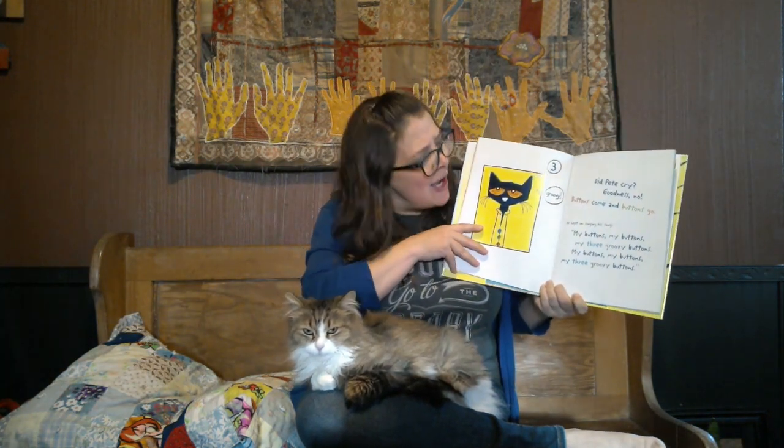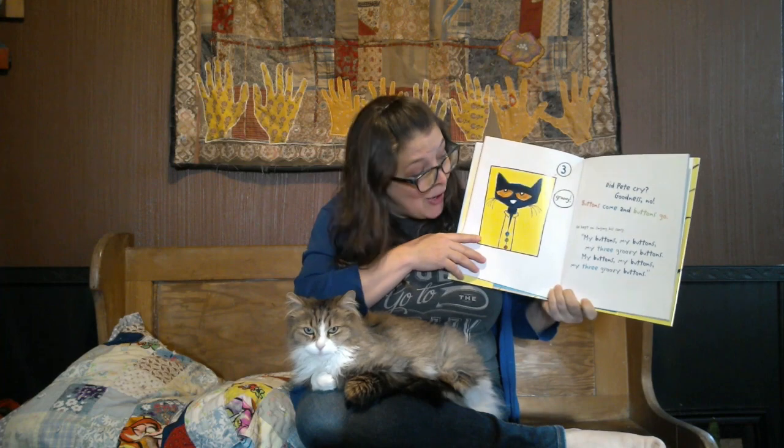But did Pete cry? Goodness no! Buttons come and buttons go. He kept singing his song: My buttons, my buttons, my three groovy buttons. My buttons, my buttons, my three groovy buttons.